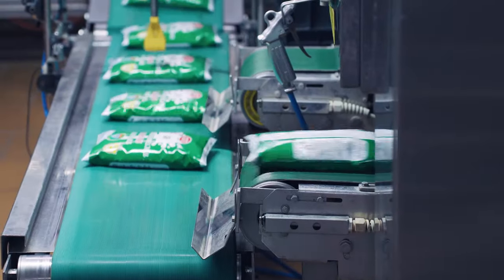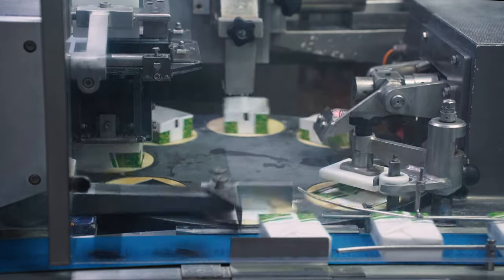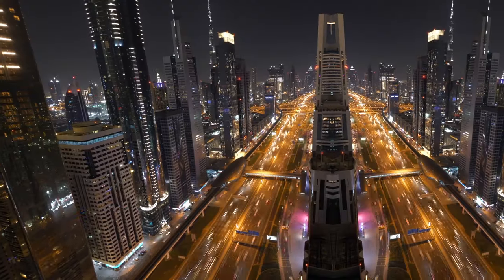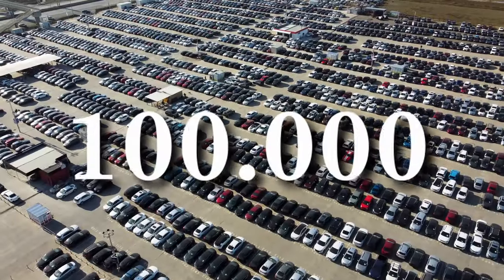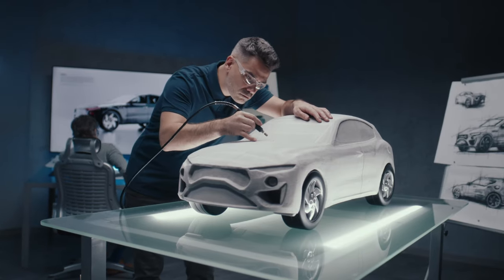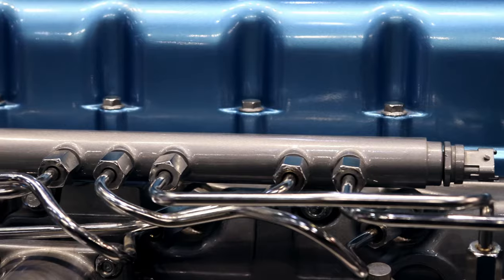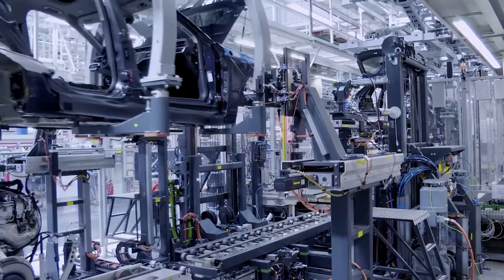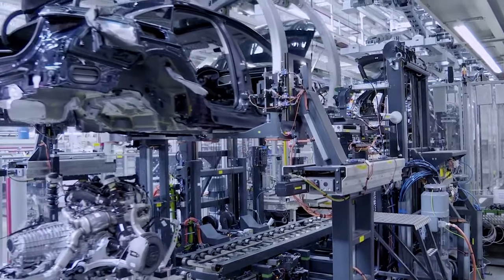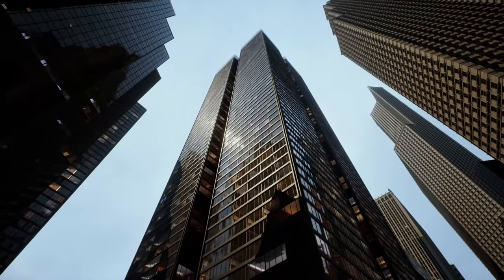In any other manufacturing industry, a single product is perfected before mass production begins. Take the automotive industry for example. Before producing 100,000 copies of a car model, they fine-tune the initial prototype to the finest detail. Every nut, bolt, cable and button is meticulously tested and crafted to perfection before mass production starts. However, our products are buildings and they are mostly unique, usually constructed only once.